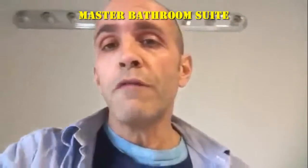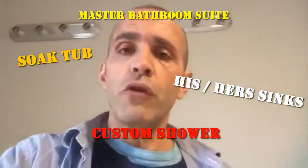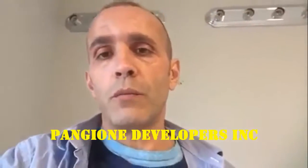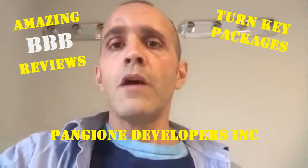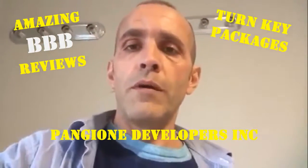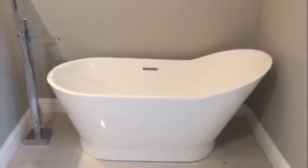Hey guys, it's Dave Pangione. We are finishing up this master bathroom project. In this particular bathroom we have a master shower, all custom-made. We also have a self-standing tub and a double vanity. Let me show you the setup that we have here.